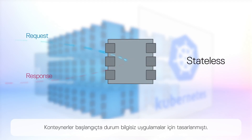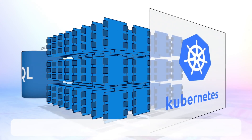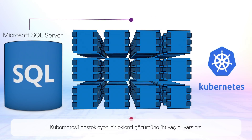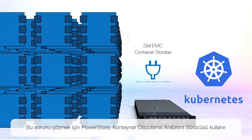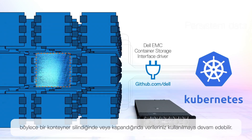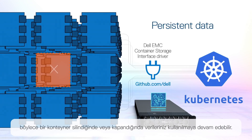Containers were initially intended for stateless applications. So for stateful applications that run on Microsoft SQL Server, you need a plug-in solution to support Kubernetes. To address this, PowerStore uses our container storage interface driver, so your data can persist if a container is deleted or shutdown occurs.